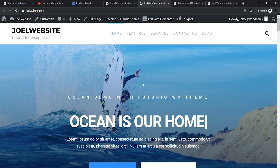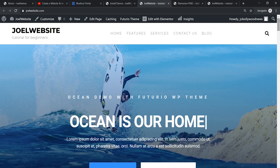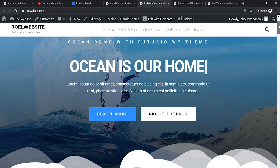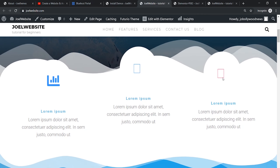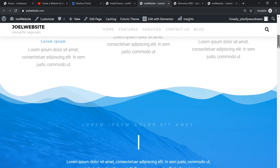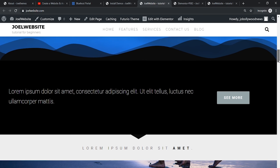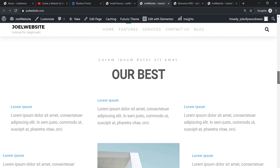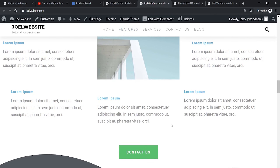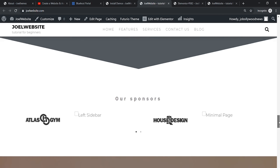Wow, this looks fantastic — it looks so good! It seems that some icons have not been imported properly, but the overall result is great. You will need to update the content since everything is currently demo text.